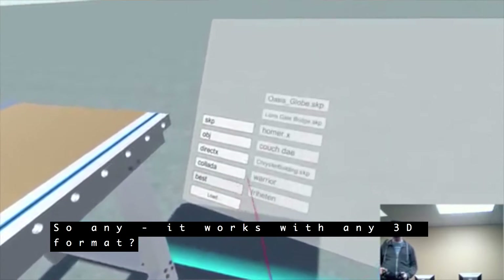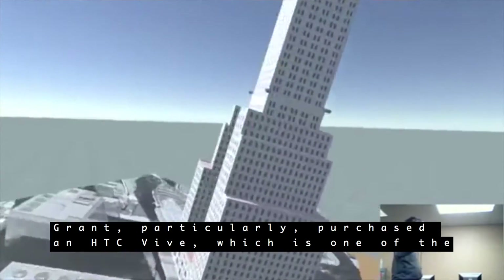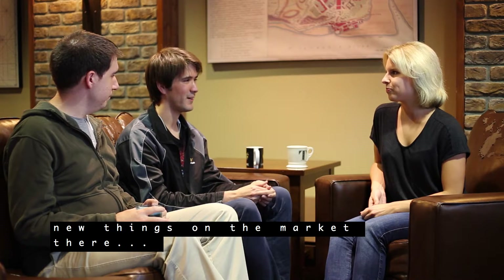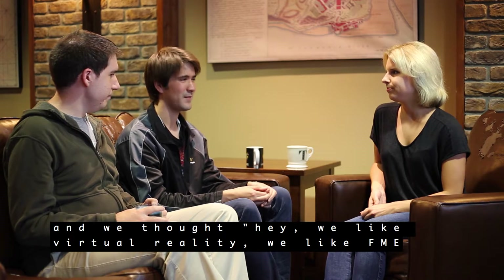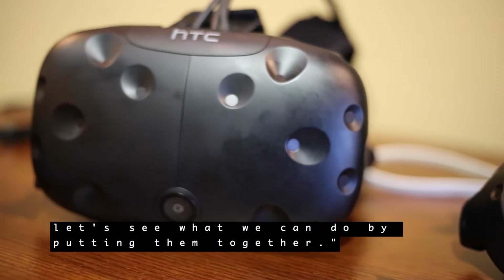So it works with any 3D format? Any 3D format that FME can read. We particularly purchased the HTC Vive, which is one of the new things on the market. We thought: we like virtual reality, we like FME — let's see what we can do by putting them together.